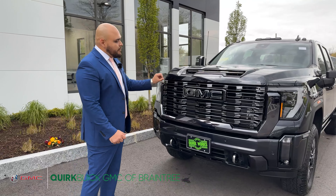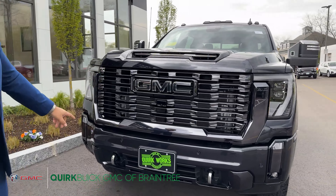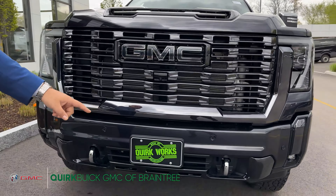Hello everybody, welcome back to another video. My name is Willie, sales manager over at Quirk Buick GMC in Braintree, and today we're going to be showcasing one of the most anticipated trucks in the market — the brand new body style redesigned 2024 GMC 2500 Denali Ultimate.